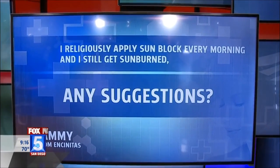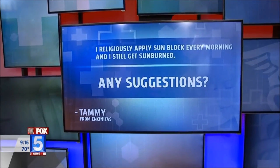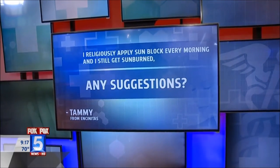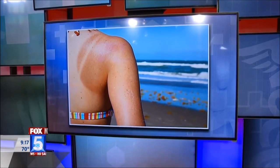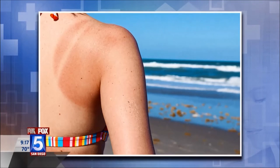A patient emailed us saying they religiously apply sunblock, but they apply it only in the morning and they're still getting sunburned. The key to sunblock application is that you need to apply it every couple of hours. If she's in the water or just laying on the beach, you really have to reapply every couple of hours. A realistic strategy she could take is to wear a rash guard — a lot of these have an SPF of 50, which would protect you even better than sunblock.